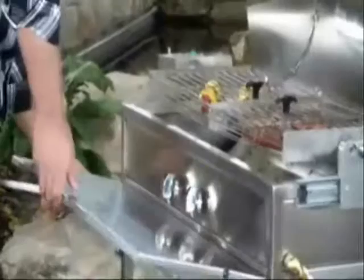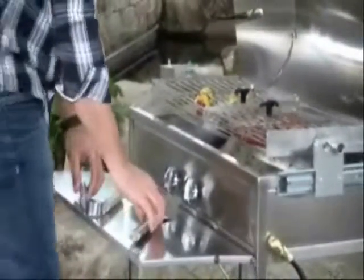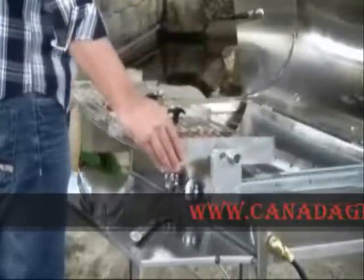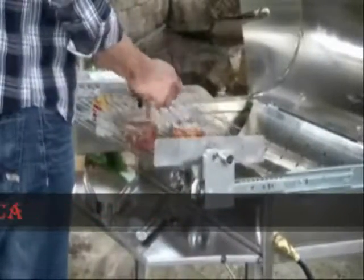Whether you are preparing or finishing your food, you simply slide the basket out over the fold away shelf, away from the smoke and flames, open the lids, remove the food with no mess, no smoke and no grease.